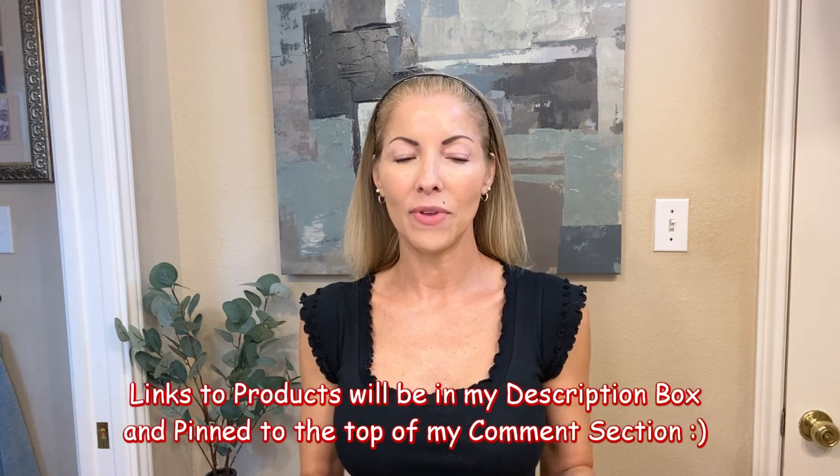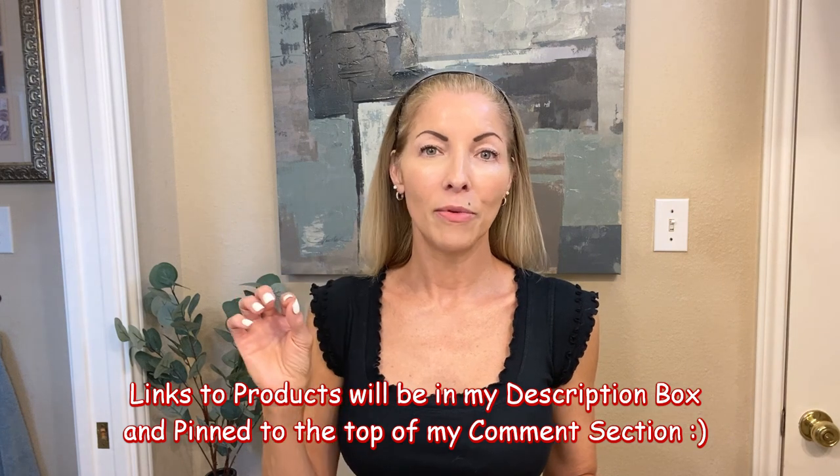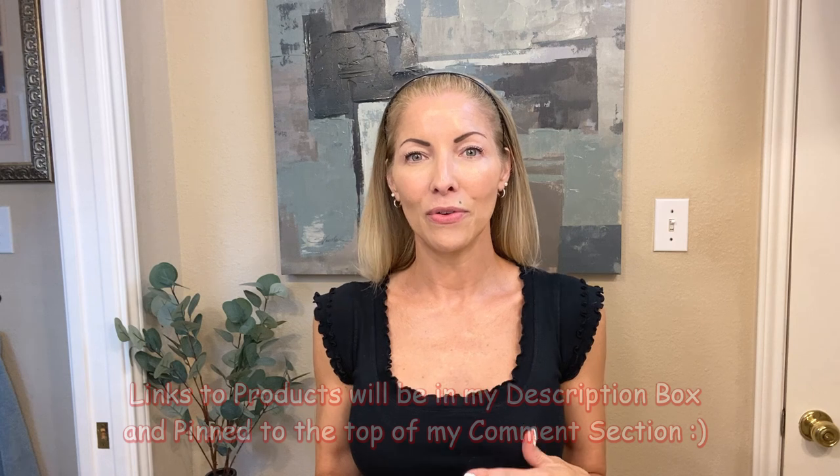That is all I have for you today. Thank you so much for hanging out with me — I hope you guys enjoyed this video. As always, I'm going to have links to everything I showed you in the description box below, and I'm also going to pin it to the top of my comment section so it's a little bit easier to find, especially if you're on a phone. Thank you so much for being here. I hope you're having a fantastic work week or weekend, depending on when you see this video, and hopefully I will see you back here next week.